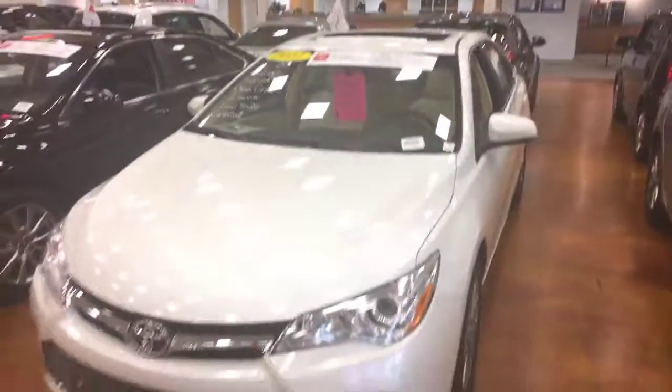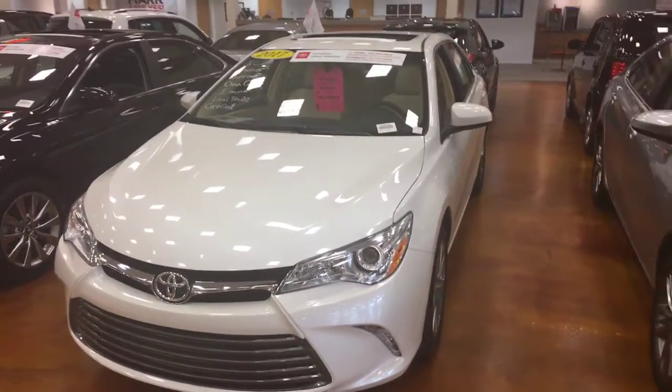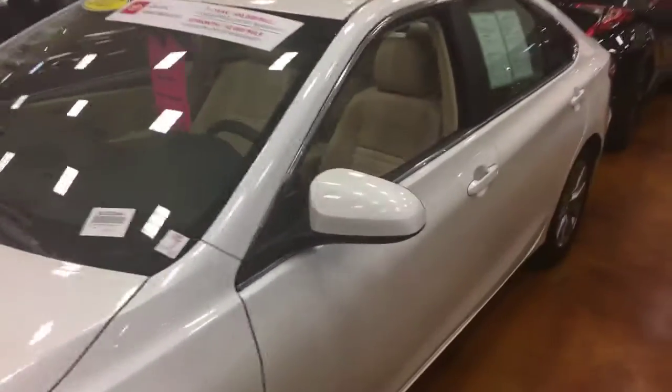Hey folks, Craig Maxa here at Mark Jacobson Toyota, here to tell you about the 2017 Camry XLE. This is a Toyota certified pre-owned, which means you get a 7-year, 100,000 mile warranty on the powertrain.